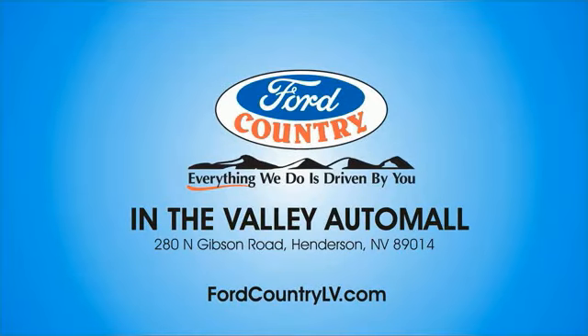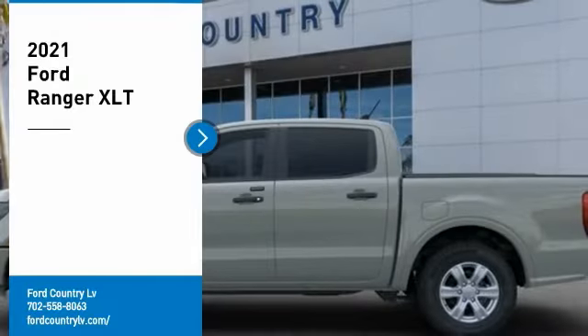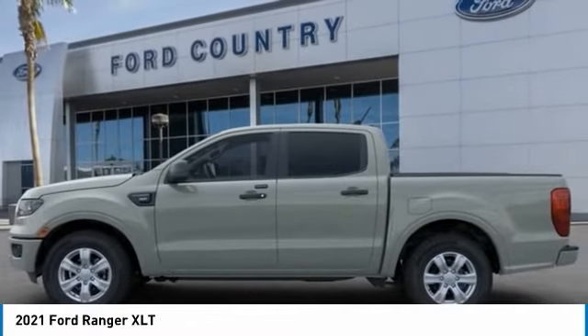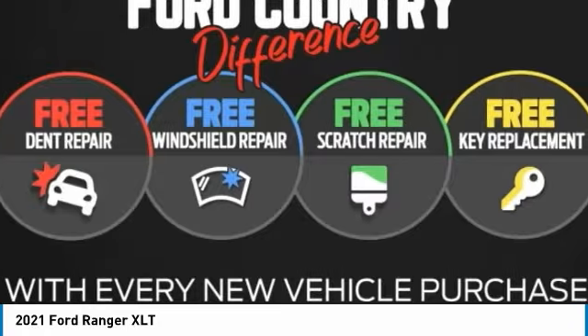Visit Ford Country in the Valley Auto Mall today. You are going to love the 2021 Ranger. Tough inside and out, Ranger proves it's metal.